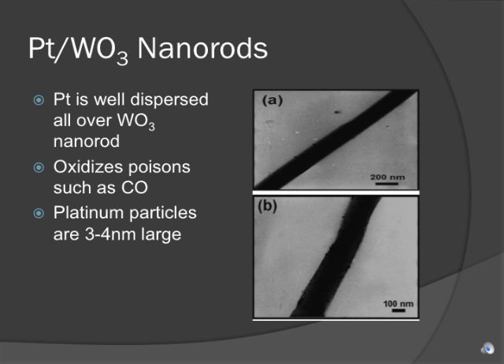The nanorods also have the useful characteristic of oxidizing carbon monoxide, reducing the emissions of poison gases from direct methanol fuel cells. The platinum particles on the nanorod are about 3-4 nanometers large, and in the hydrogen-oxygen fuel cell, platinum particle size should be about 3 nanometers to optimize catalysis.